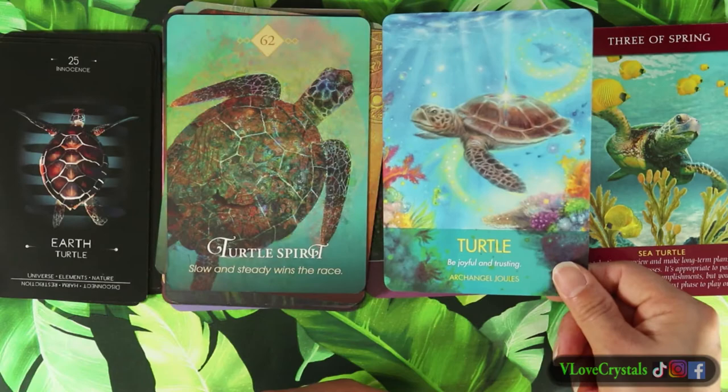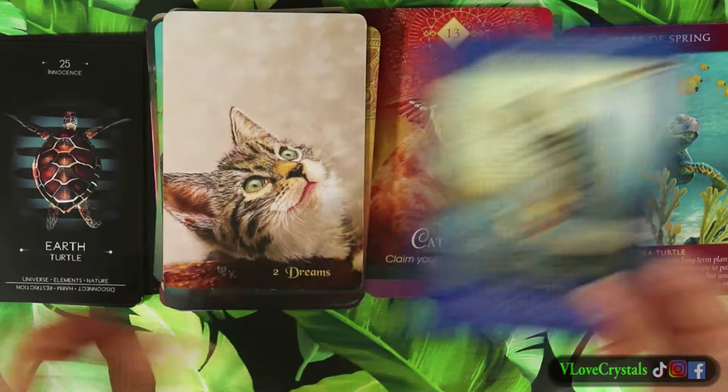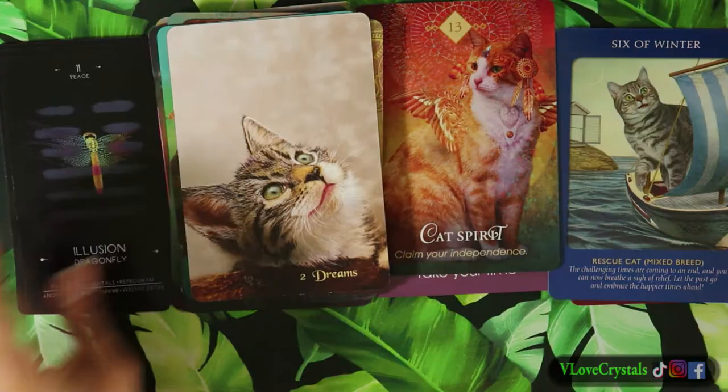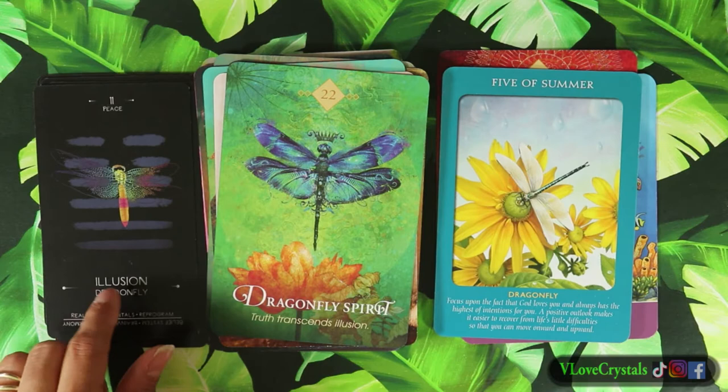These two turtle cards kind of look alike - just beautiful. We have the cat. And now the dragonfly - the dragonfly, the dragonfly.